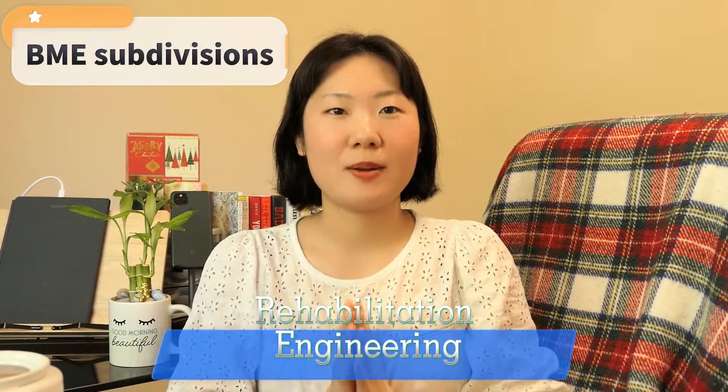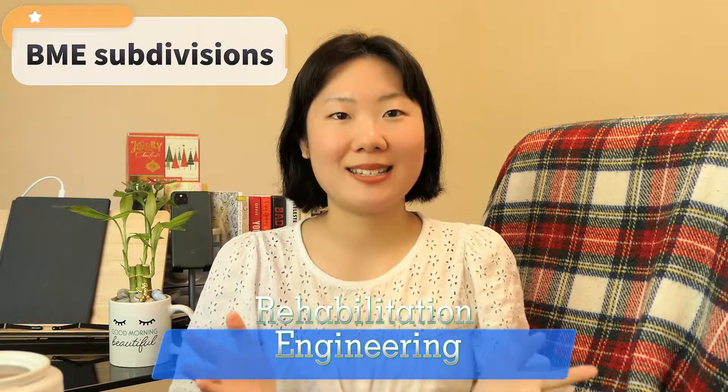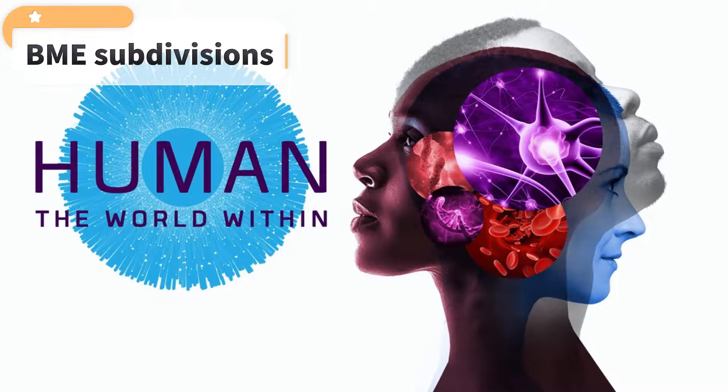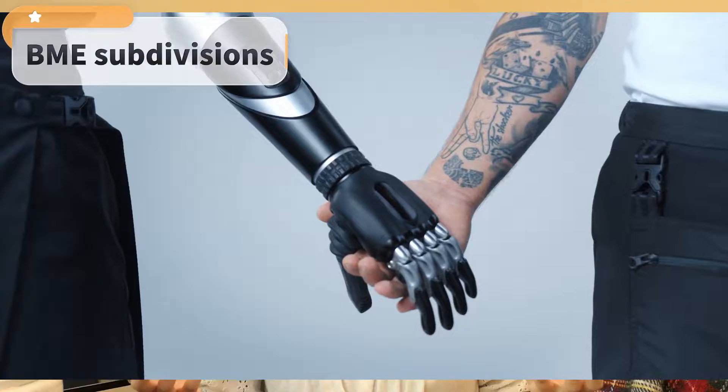The next one is rehabilitation engineering. This emphasis focuses on the development of assistive technologies and therapies to help people with disabilities or injuries regain their independence and mobility. I recently watched a documentary series called 'Human: The World Within' on Netflix, where the first episode talked about how biomedical engineers are using engineering and technology to restore functions inside the body — developing a prosthetic arm that receives signals from the nervous system to help people regain their sense of touch.